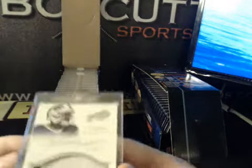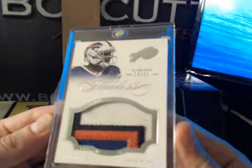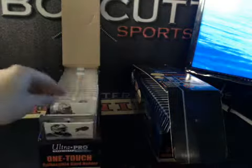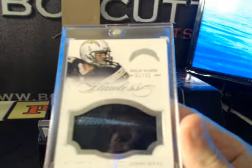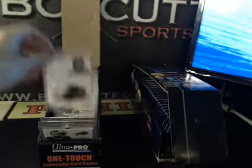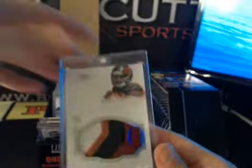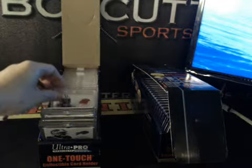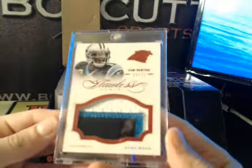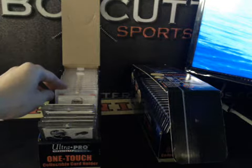Thanks again everybody for joining. First case Flawless had some patches: 25 four-color EJ Manuel, also to 25 we've got Philip Rivers part of the logo, three-color lightning bolt, four-color Mike Evans rookie patch to 25, three-color Cam to 15, and some autographs over here.